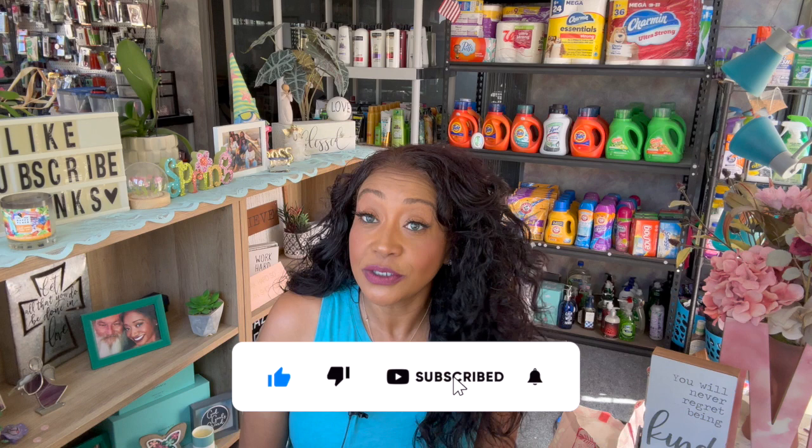I have an empties video for you guys today! Hi guys, thank you so much for watching my videos. If you are new to my channel, welcome. Please consider hitting that like, subscribe, and notification bell so you never miss an episode. So I do have an empties video today for you guys.